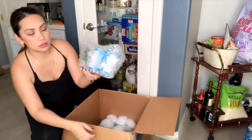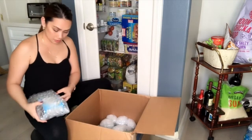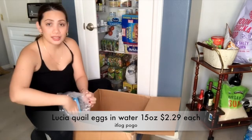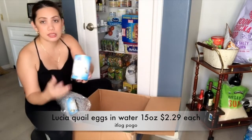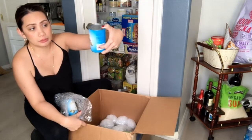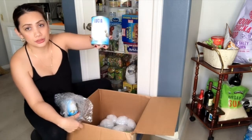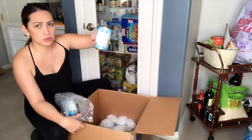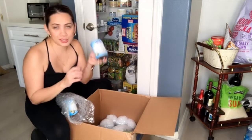Everything is bubble-wrapped and very, very secure. Next — also bubble-wrapped — is quail eggs in a can, in water. Itlog ng pugo. I want to try making kwek-kwek with them.